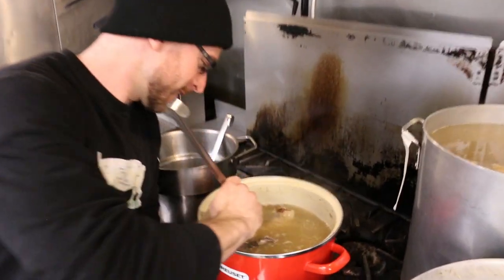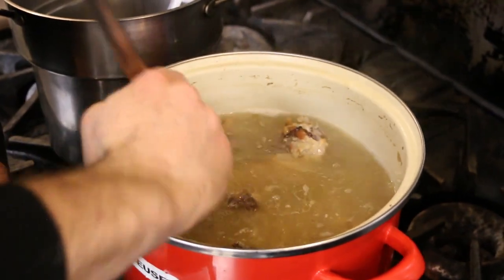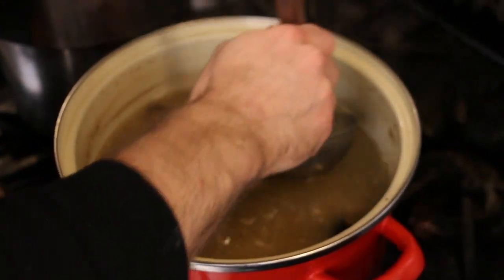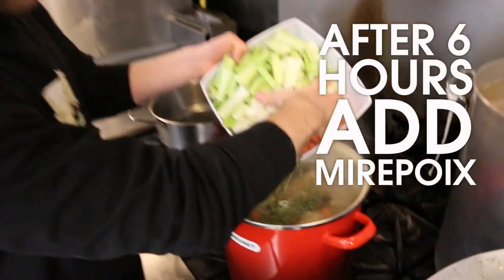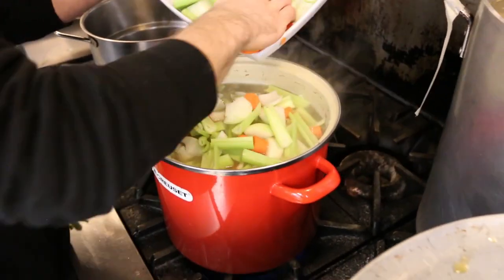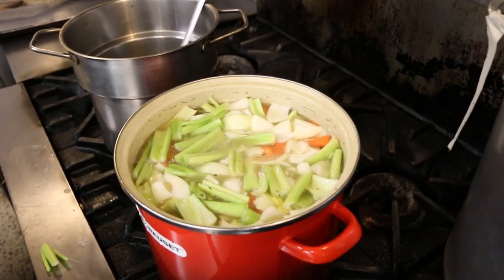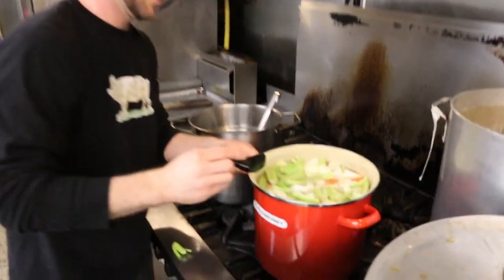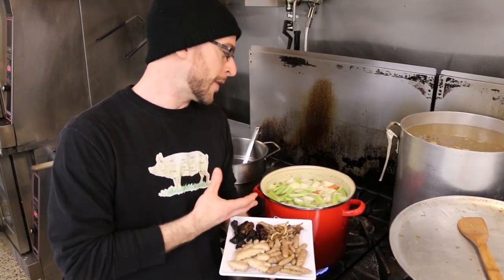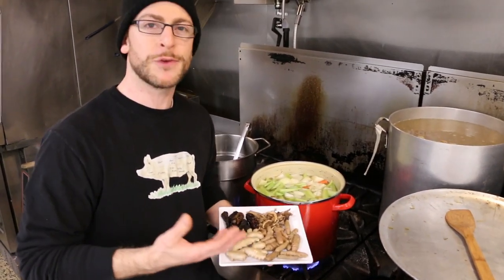Now our stock has been simmering for six hours — time to give it a quick skim, removing any excess fat and scum that has risen to the top. Then we're going to add our mirepoix as well as the garlic, thyme, cider vinegar, and salt. Once we've added the mirepoix to the broth, we'll continue to simmer for about another two hours. If you want to add any other flavors like dried mushrooms, chili peppers, fresh turmeric, or fresh ginger, now is the time.